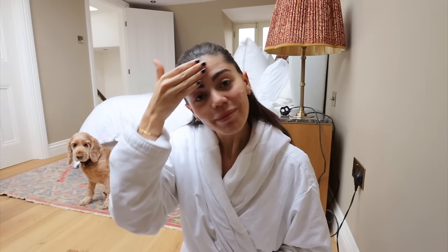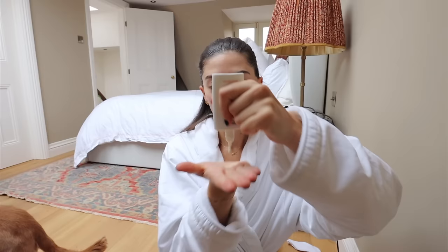Good morning, welcome to Vlogmas day four! Today I'm going to show you the dressing room — it's done, I can't believe it. I didn't want to show you last night because I wanted to show you in daylight. If you want to see how the gym and the drawing room are looking, check out yesterday's vlog.